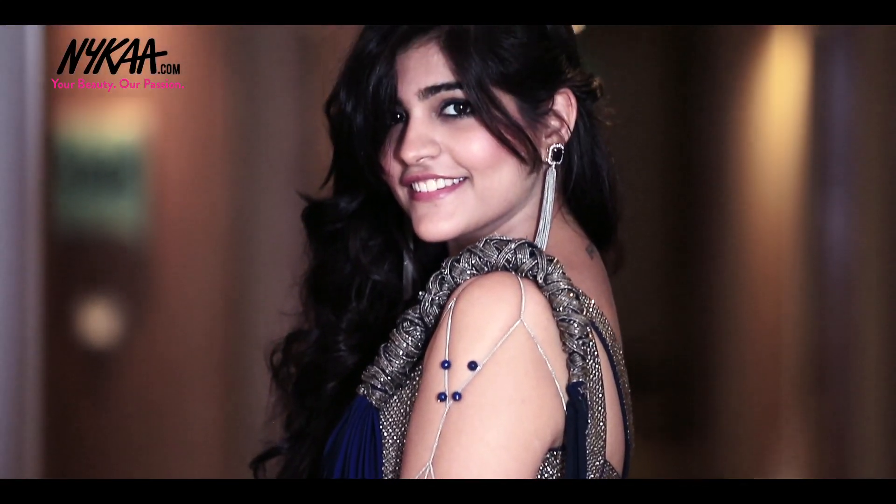Hi guys, I'm Kritika, your very own boho girl. As the wedding season is on and I have to attend my best friend's reception today, I thought I'll show you how I get ready.